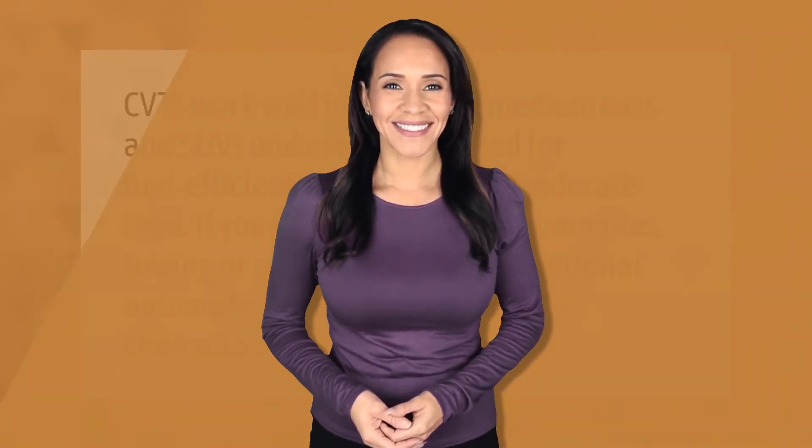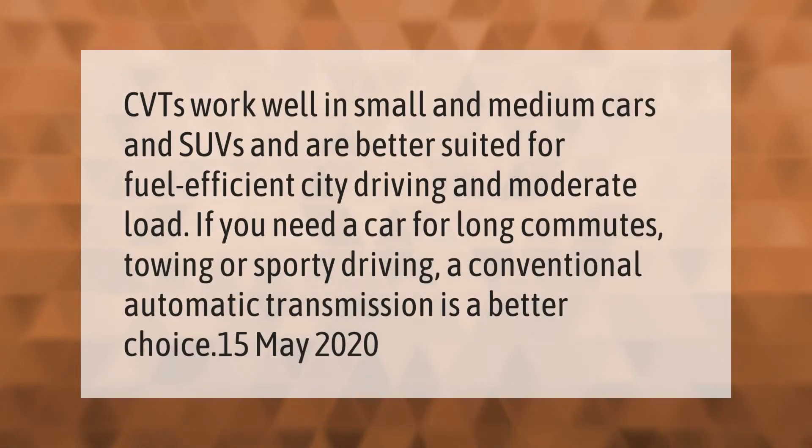CVTs work well in small and medium cars and SUVs, and are better suited for fuel-efficient city driving and moderate loads. If you need a car for long commutes, towing, or sporty driving, a conventional automatic transmission is a better choice.